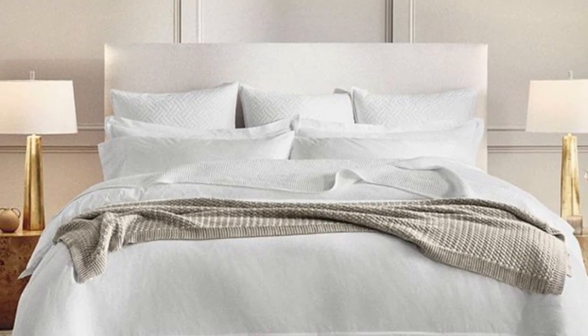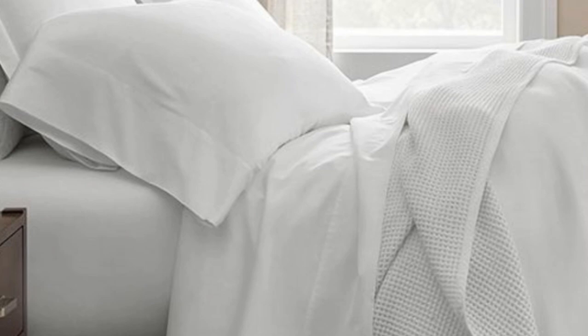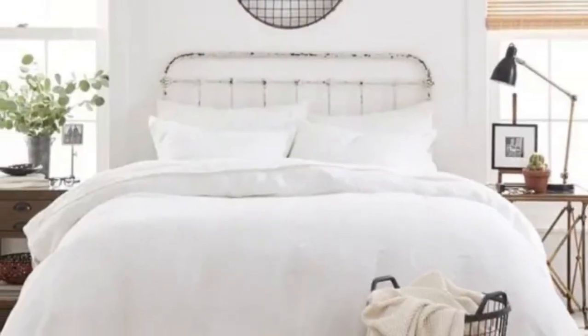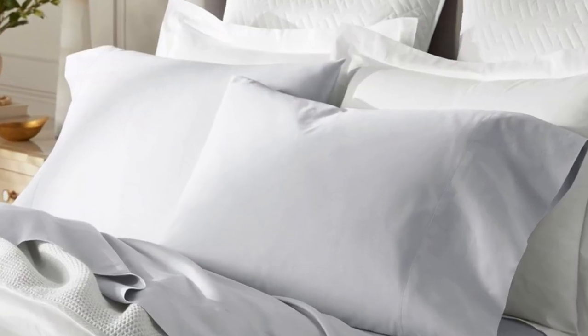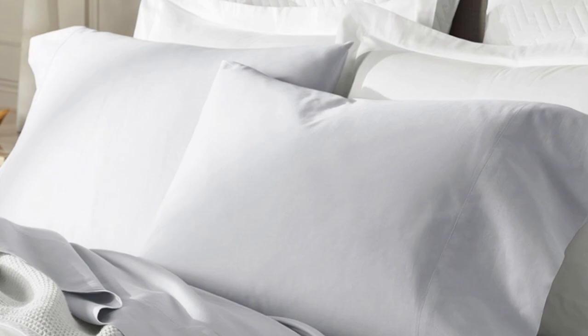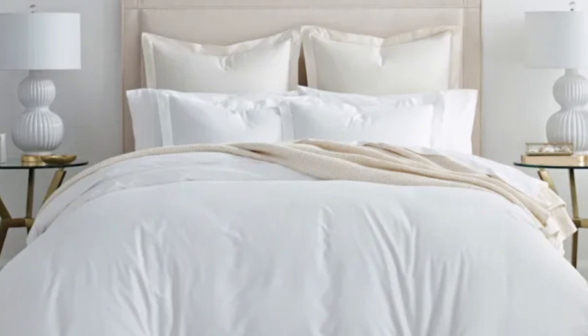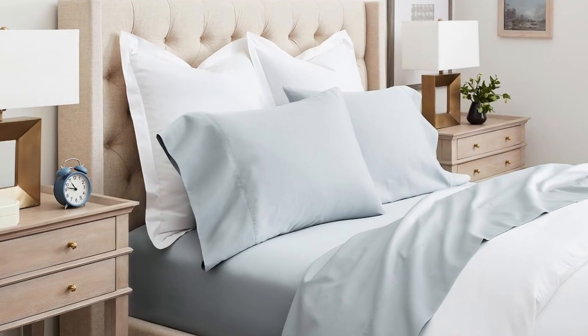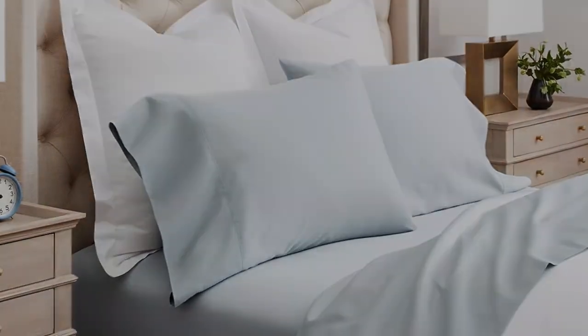There are a good number of sateen cotton sheets on this list, but Boll and Branch was chosen as the best sateen option because the weave they use is specific to the brand — also called their special cooling weave. This means these sheets won't trap heat while still feeling soft and smooth. Boll and Branch uses 100% organic cotton with a sateen weave, making them an ideal choice for those who tend to overheat.